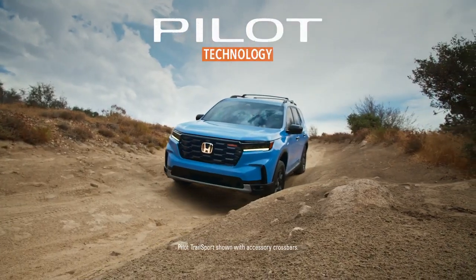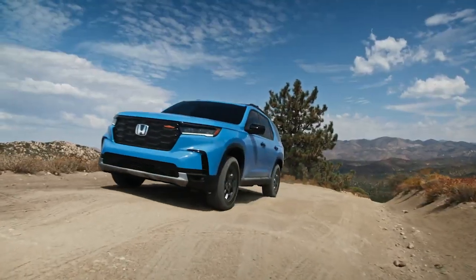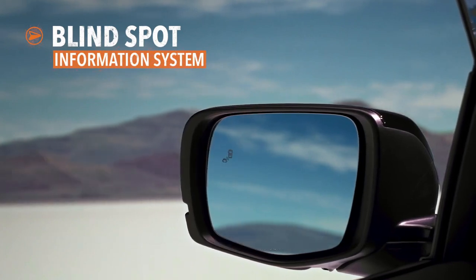During your travels, the Honda Pilot helps keep you aware and informed of events both near and far. The Blind Spot Information System can let you know when other vehicles are detected in your space.